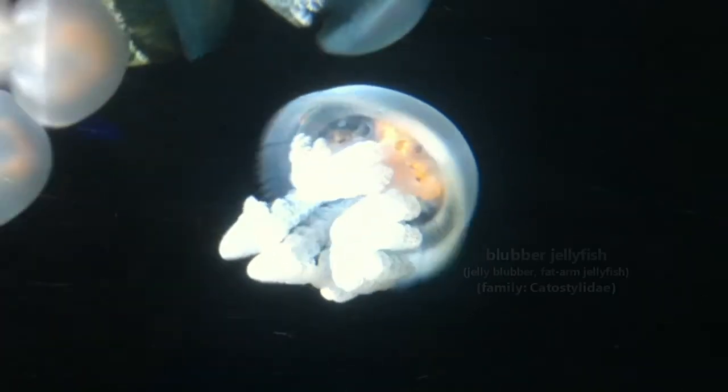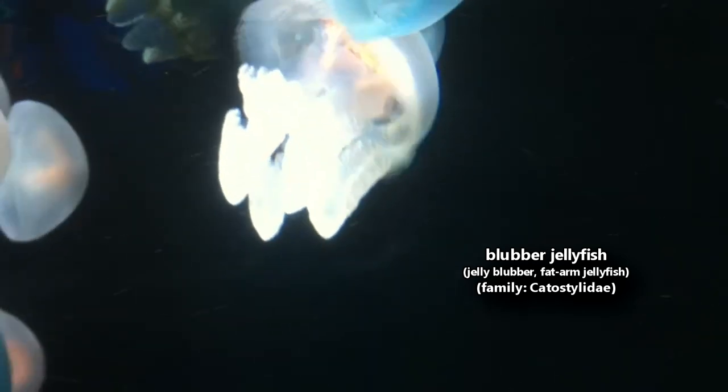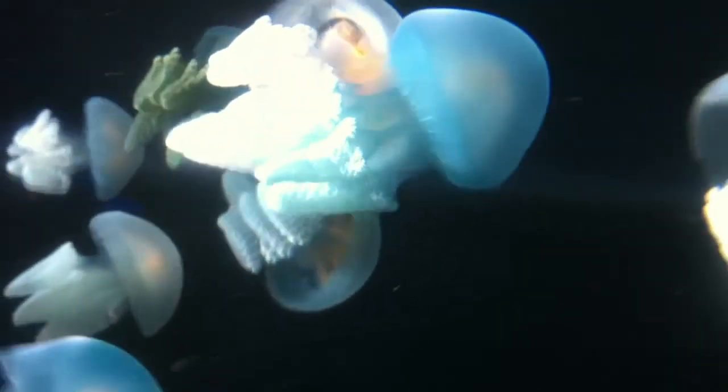Today on Animal Fact Files, we're discussing blubber jellyfish. These jellyfish are also known as blue blubber jellyfish, jelly blubbers, and fat arm jellyfish, which are all in reference to their thick oral arms.